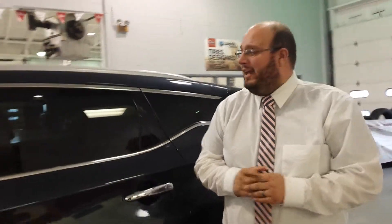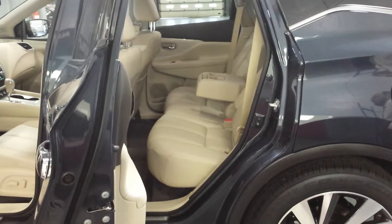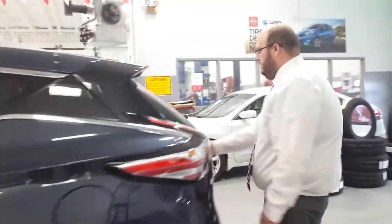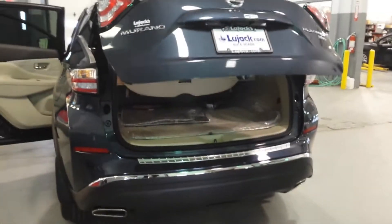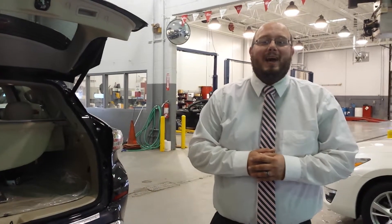But most importantly, let's touch base here on the back. As you can see, plenty of leg room. We'll move around here — power liftgate, plenty of storage back here for you, and that nice security shade so nobody can peek through your windows and see what you've got back there.